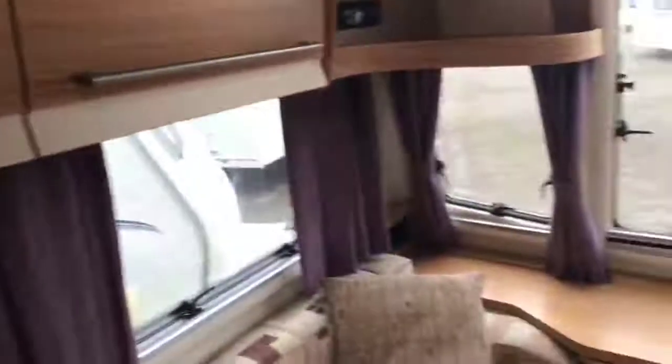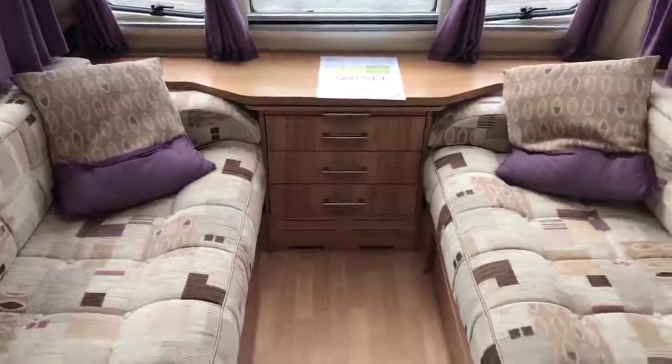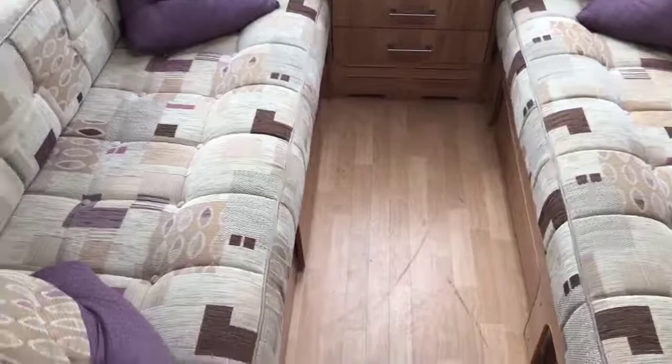Hi, this is David at Caravans UK. I'm just going to do a tour of a caravan for you. We'll go inside and out just so you can see how it all looks. This is a 2014 Bailey Unicorn Cartagena, which is a four berth twin axle with an island bed.